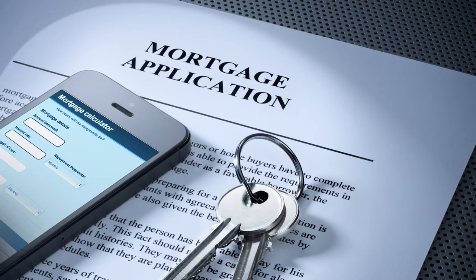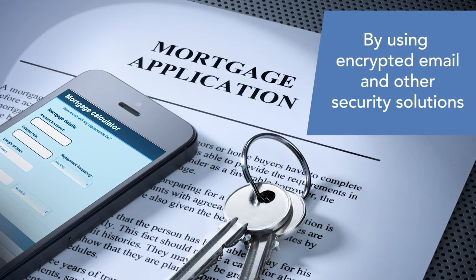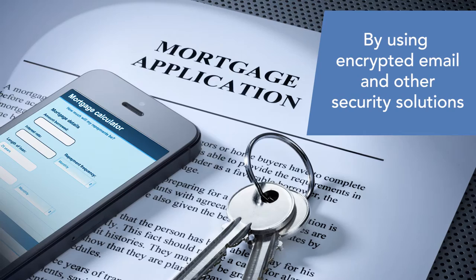If you're a mortgage professional, you may already know that the new regulations imposed by the Consumer Financial Protection Bureau make it mandatory for creditors and their agents to safeguard non-public borrower information through the use of secure mail and other cybersecurity best practices.